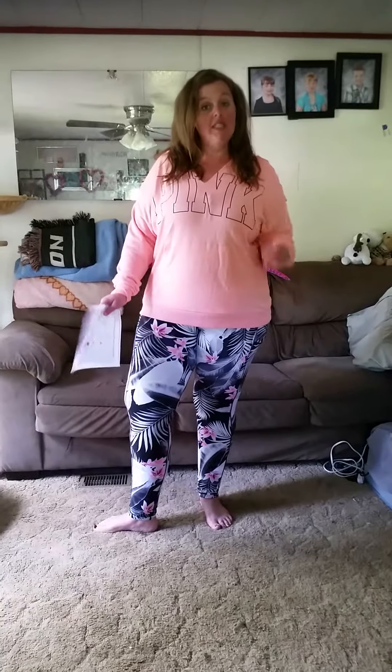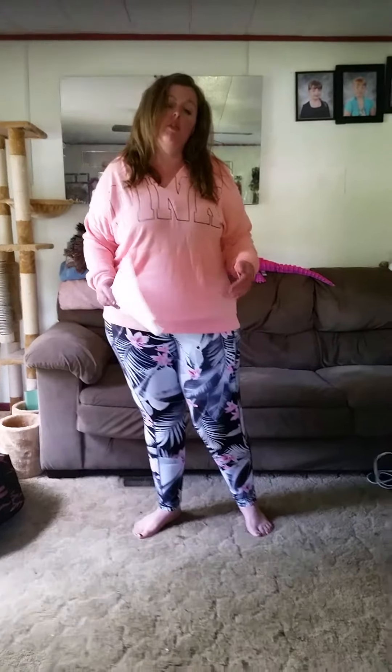Hi guys, this is Happy Wife, Happy Life. I'm here with another Victoria's Secret haul. Today, I will be showing you guys what the stuff looks like on me, instead of typically showing you the stuff and not showing it on me.